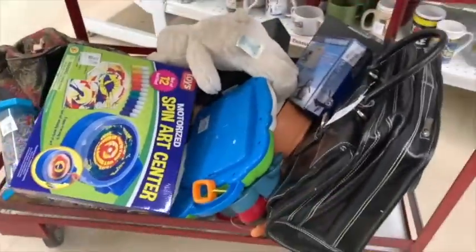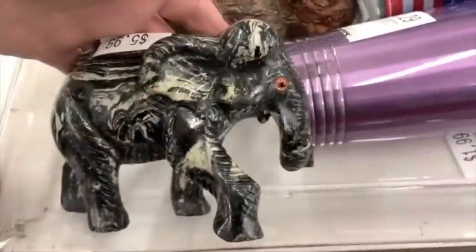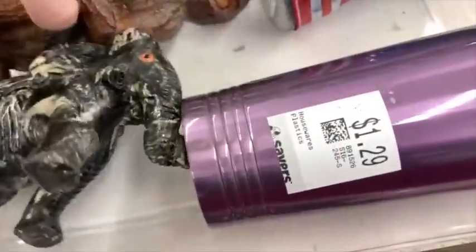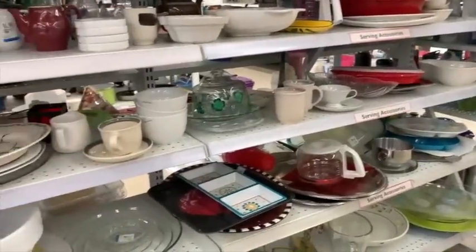This is a Harry Potter plush — it's Buckbeak, the hippogriff — and I don't see a ton of Harry Potter plush, so it definitely went in the cart. If you see Harry Potter plush, it's definitely something worth taking a second look at. Let's pull up the eBay sold listings for Harry Potter stuffed animals.